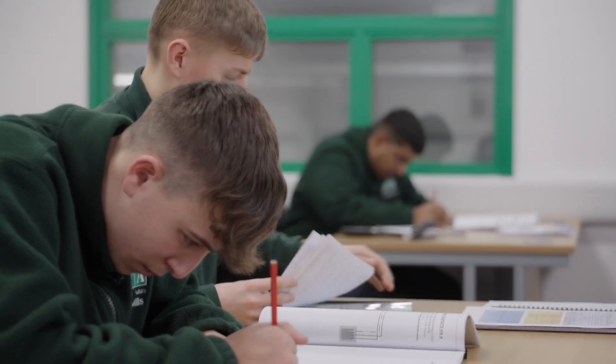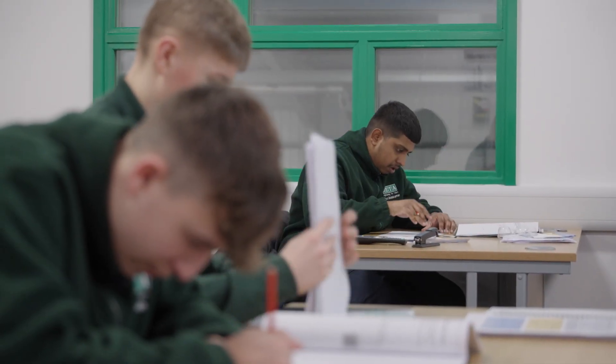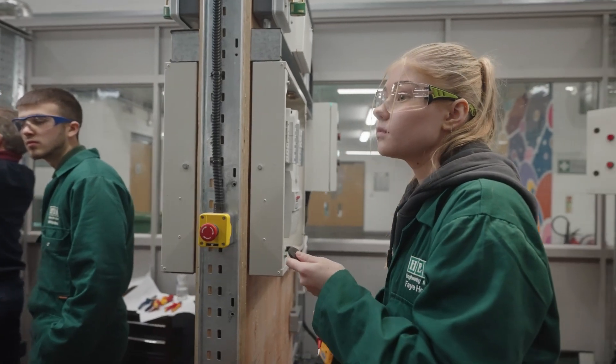I went down the higher education route and jobs are just so difficult to get. But through an apprenticeship, your likelihood of getting a job is so much easier because of the practical aspect.